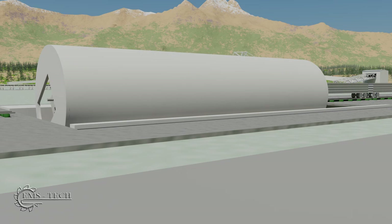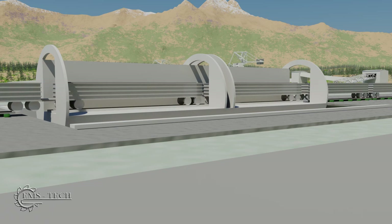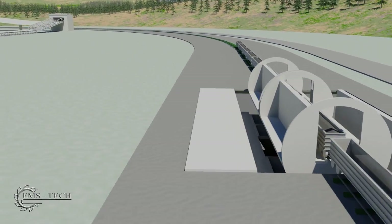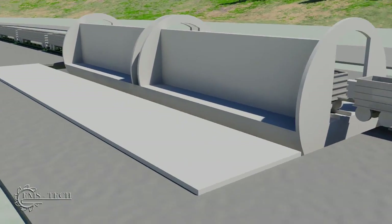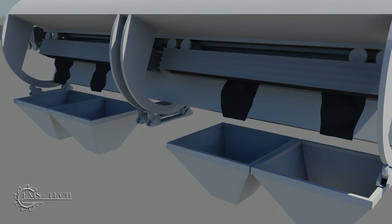The train is emptied by moving onto a tandem rotary dump. Two cars are locked down and rotated to deposit their load into the hoppers beneath. Note that the cars being rotated are not disengaged from the rest of the train — their couplers are designed to allow rotation while remaining connected.